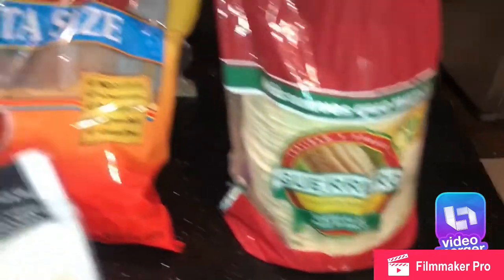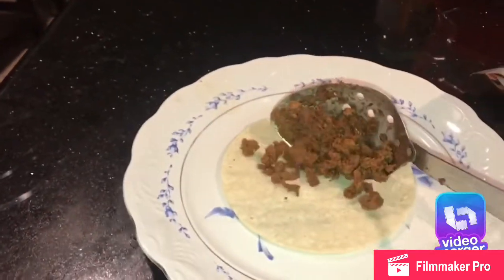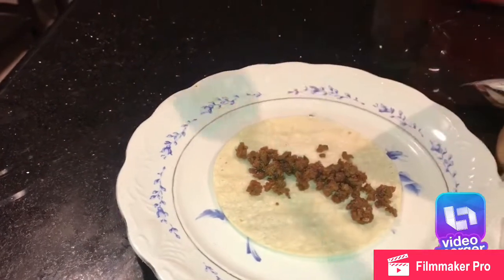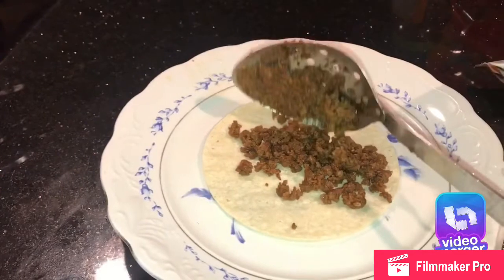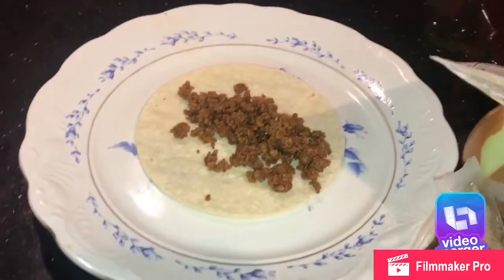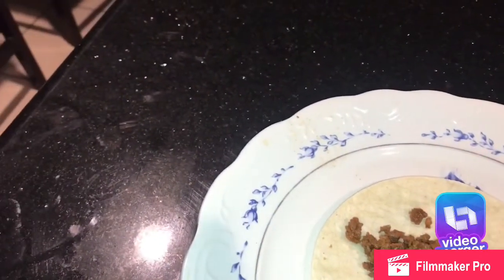I just made tacos and you top them with the Mexican crumbles and cheese. You can also make nachos — top the chips with the Mexican crumbles and cheese. You can also add the dairy-free cream cheese to the tortilla. And this is the final product.